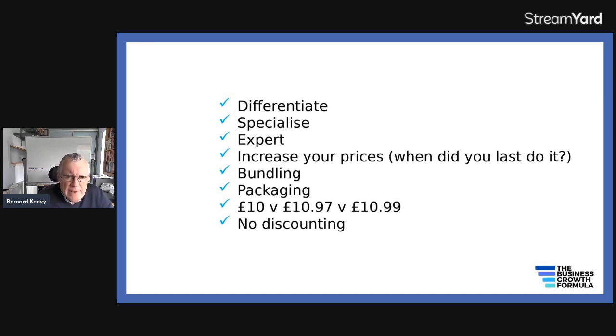Packaging means having a gold, silver, bronze offering, for example. You'll find a great proportion of your customers will go for the middle package rather than the bottom one. And how you present your prices — there's not a lot of difference in the customer's perception between £10.99 and £10 straight, or between £97 and £100. So you might as well charge £97 or £99 — that adds roughly 10% to your prices and it doesn't really get perceived that greatly.